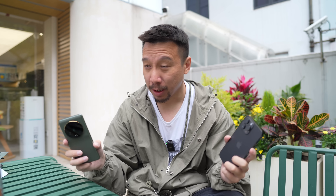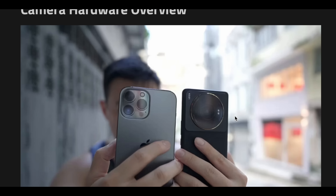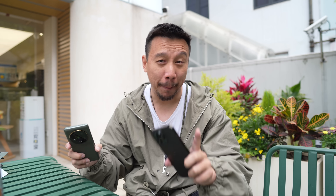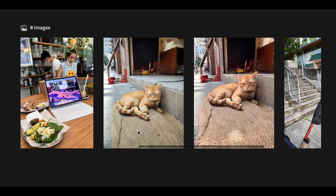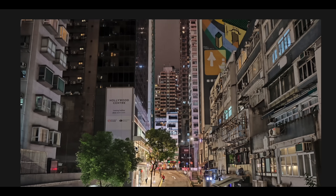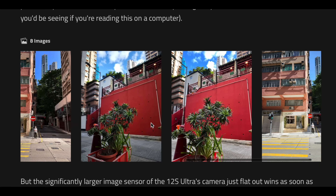Last year, I did a similar camera comparison between the 12s Ultra and the iPhone 13 Pro Max. The Xiaomi 12s Ultra completely kicked the butt of the iPhone 13 Pro Max, particularly with that main camera because the image sensor was so much larger — it pulled in so much more light and produced such stronger natural bokeh that all the photos just looked a lot more organic compared to the iPhone 13 Pro Max's images, which looked a little bit flat.